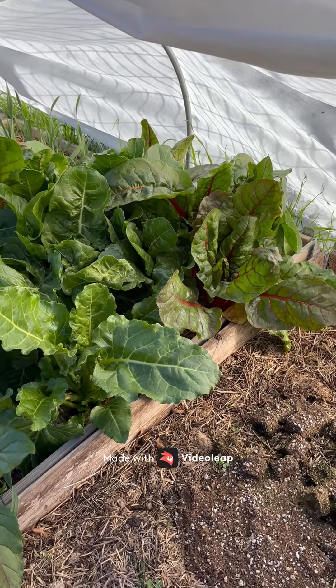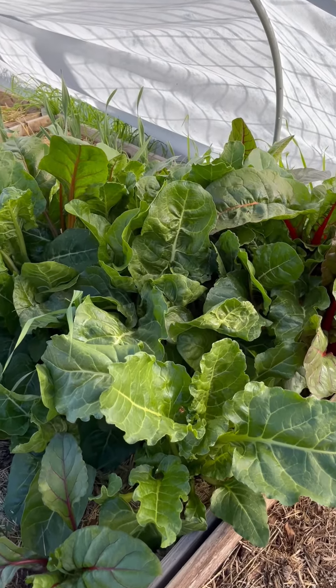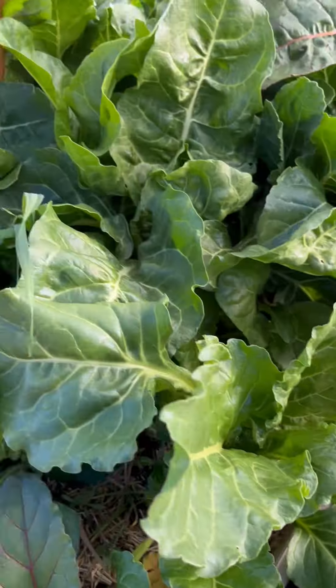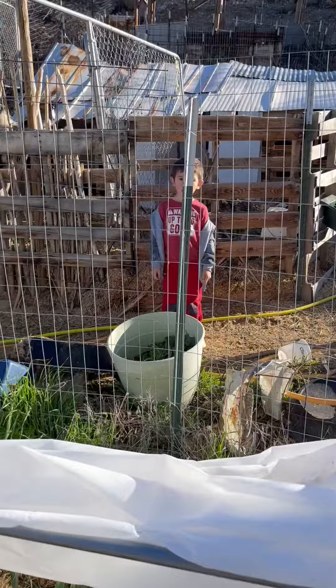Wow, the Swiss chard in this raised bed under the row cover has just been going crazy. It's huge. Look at how big it is. Yep, Swiss chard.